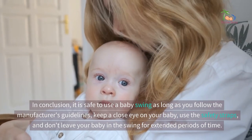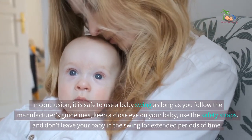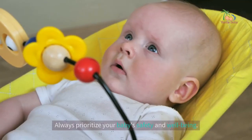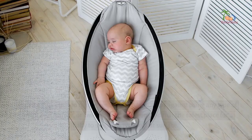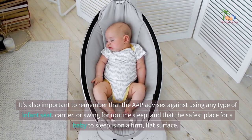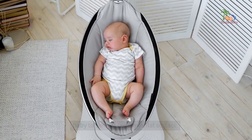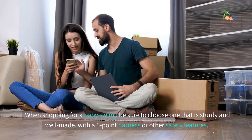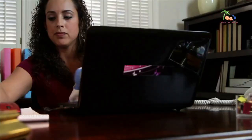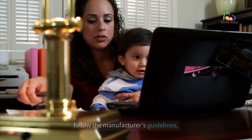In conclusion, it is safe to use a baby swing as long as you follow the manufacturer's guidelines, keep a close eye on your baby, use the straps, and don't leave your baby in the swing for extended periods of time. Always prioritize your baby's safety and well-being. It's also important to remember that the AAP advises against using any type of infant seat, carrier, or swing for routine sleep, and that the safest place for a baby to sleep is on a firm, flat surface. When shopping for a baby swing, be sure to choose one that is sturdy and well-made with a five-point harness or other safety features. Read reviews and check safety ratings before making a purchase and always follow the manufacturer's guidelines.